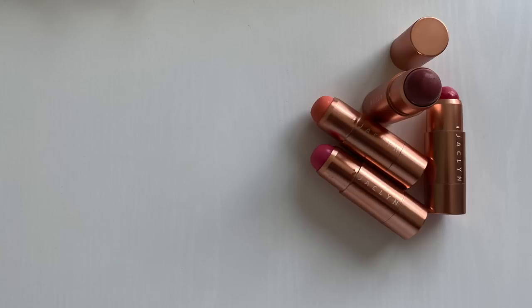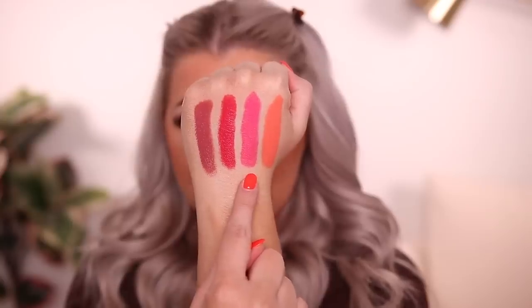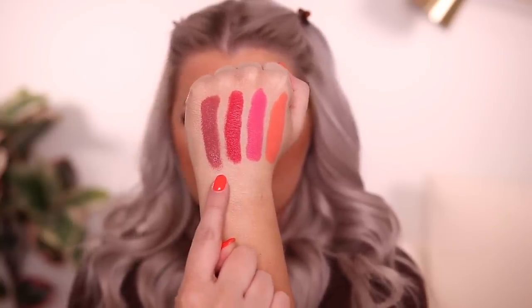So let's start off with the Rouge Romance Cream to Powder Blush Stick. These are $22 each, four different shades. Here are the swatches. We have Swoon, Empress, Royal Flush, and Overruled.